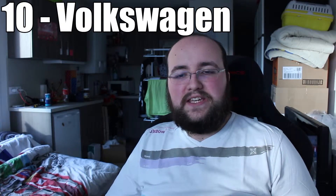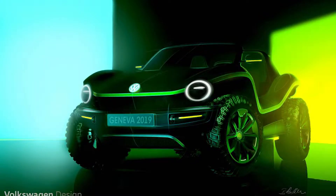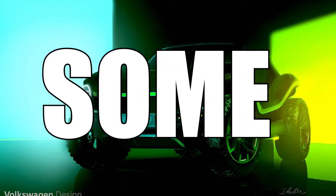This is my new and improved top 10 on the cars I look forward to at this year's Geneva Motor Show. Number 10, we have Volkswagen with their electric beach buggy that looks like a fun little car to drive and to look at as well. It has an inviting styling that just says, drive me, let's have some fun.